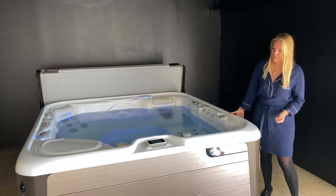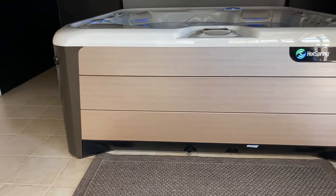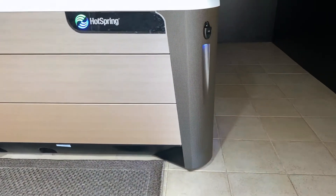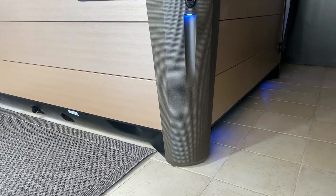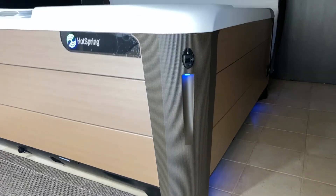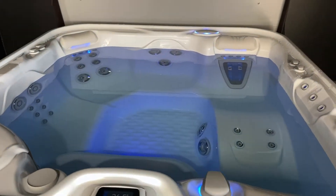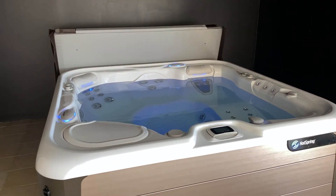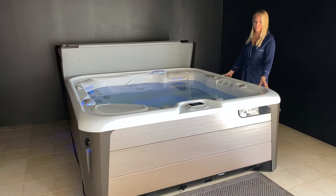I also want to point out the design of this spa. It was designed by BMW and it offers a floating effect where the spa is lifted up and you have lights coming from below and also from the corners. You have a choice of seven different colors, and you also have light on the inside of the spa where there are different light zones — like under the pillow, in the jet, and coming from the spa top.